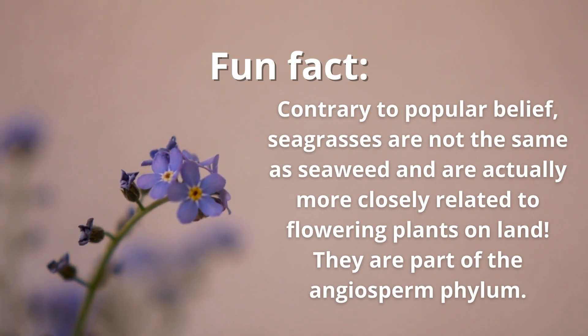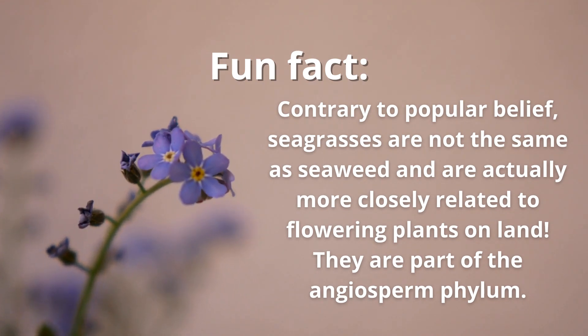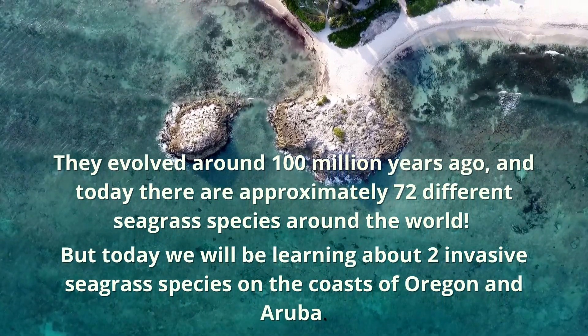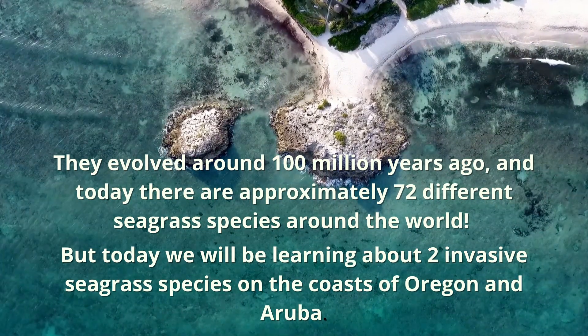Contrary to popular belief, seagrasses are not the same as seaweed, and are actually more closely related to flowering plants on land. They are also part of the angiosperm phyla. They evolved around 100 million years ago, and today there are approximately 72 different seagrass species around the world.